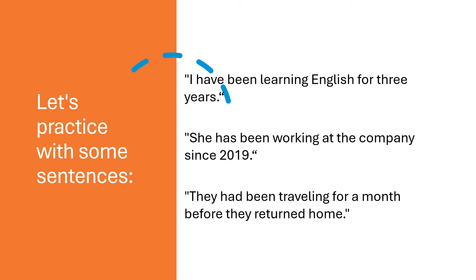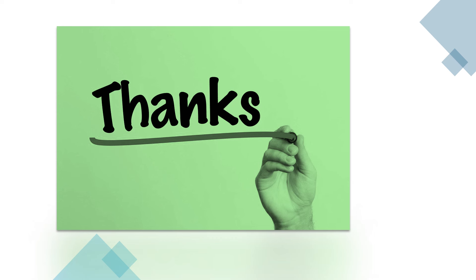Practice makes perfect and soon you will be using these phrases like a pro. That's it for today's lesson on have been, has been and had been. I hope you found this video helpful and that you now feel more confident using these phrases in your own sentences. If you enjoyed this video, give it a thumbs up, share it with your friends and subscribe to my channel for more fun and educational English lessons. Hit the bell icon to get notified whenever we upload new content. Thanks for watching and I'll see you in the next video. Keep learning and stay awesome.